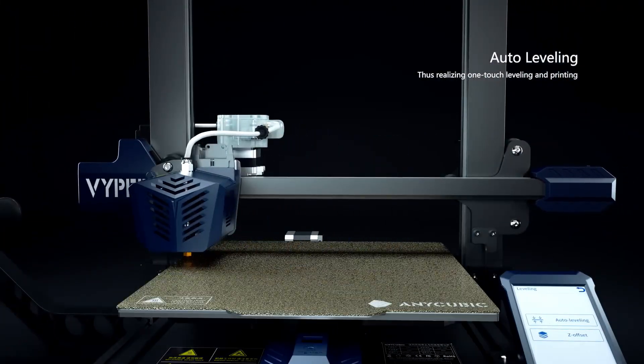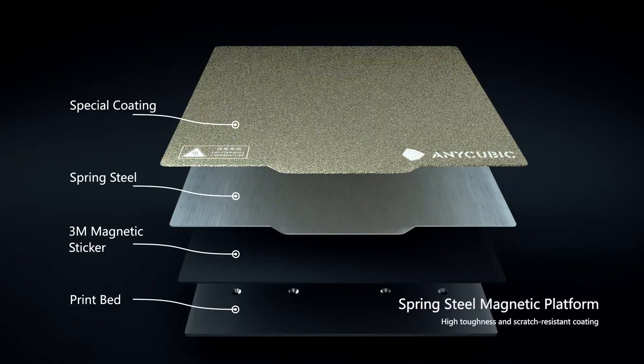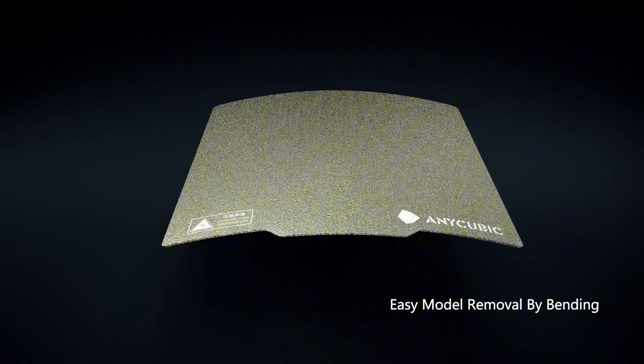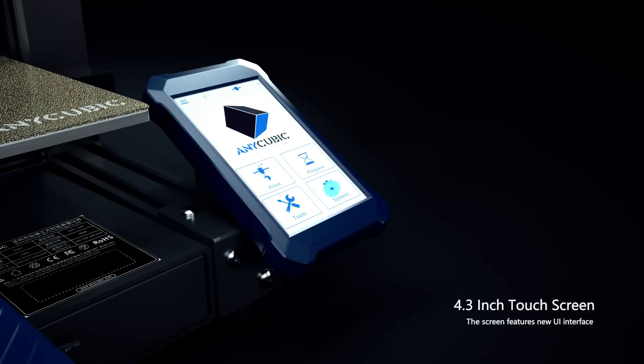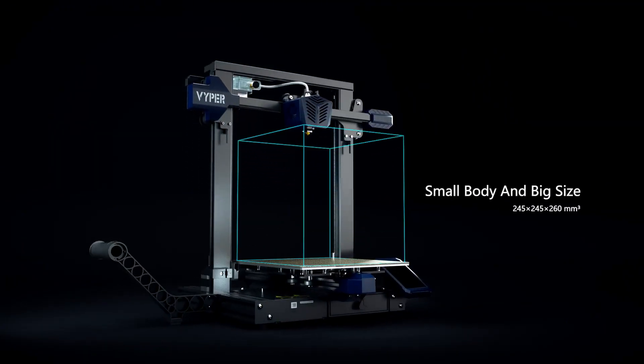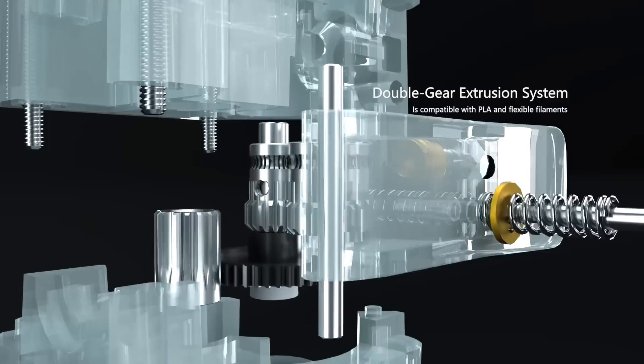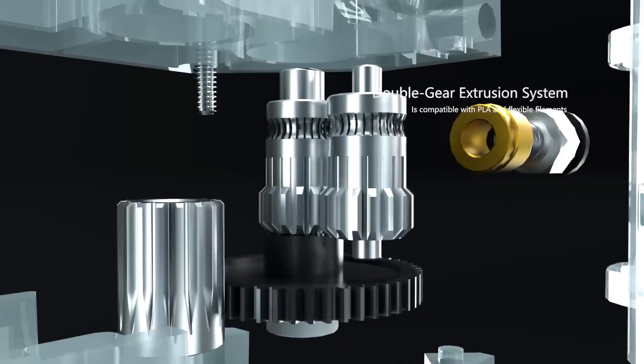The textured build plate grips PETG like Velcro, and dual Z motors eliminate ghosting on tall prints, while the extruder's 70mm/s retraction curbs ooze for clean corners. Sustainable with low-energy modes, it embraces 2025's recycled PLA wave, outperforming Elegoo Neptunes in vibration dampening.